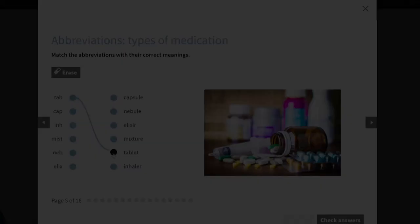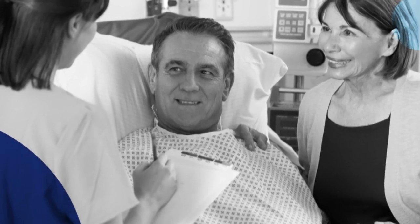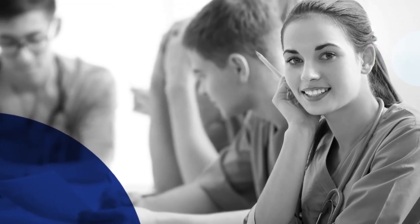Taking this course enables international nurses to develop their professional English, communicate with accuracy and confidence with patients and colleagues, and prepare to work or study in an English-speaking healthcare environment.